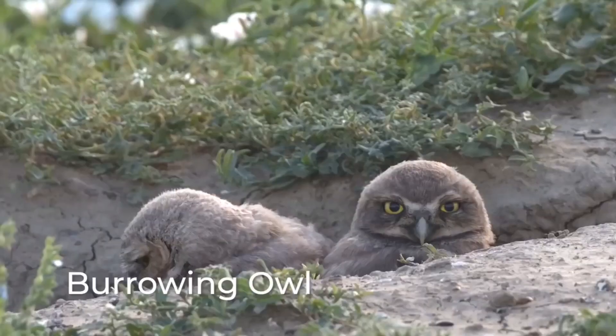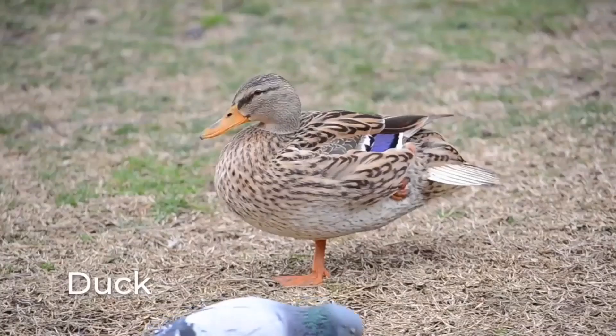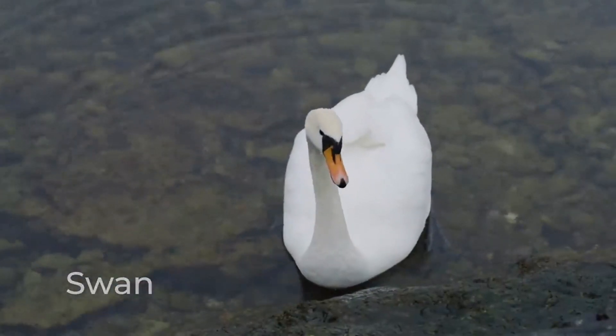Some birds like emus, ostriches, and burrowing owls live on land, while other birds like penguins, gulls, ducks, geese, and swans live on or near water.